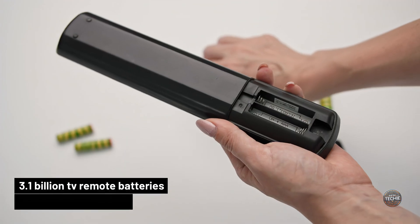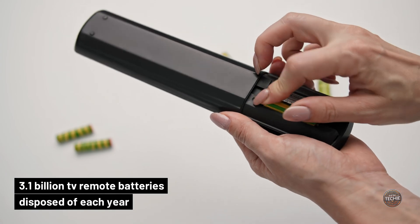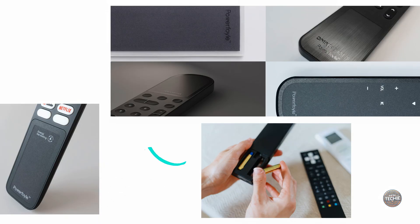Did you know TV remotes alone contribute to 3.1 billion batteries disposed of each year? Switching to solar could change this entirely, making those pesky remote batteries a relic of the past.